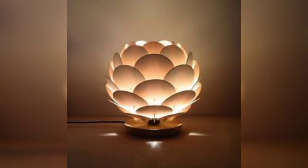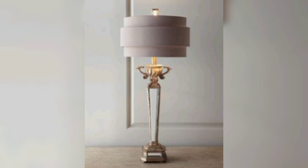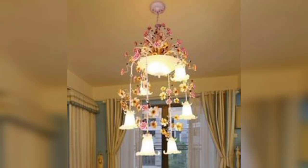Retro Charm: Enjoy funky patterns and a nostalgic style that adds a playful touch to your space. Modern Marvels: Embrace modernity with a sleek and innovative lamp design incorporating LED lighting, touch controls, and adjustable features for maximum functionality.